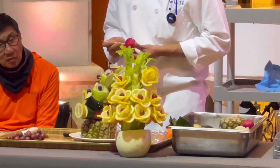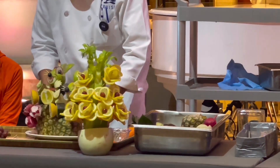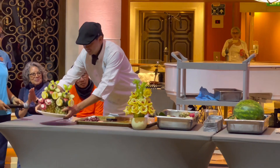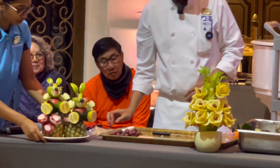Dito naman sa kabila, pineapples, green apples, at saka lemon. Tapos na guys. Ano kaya yan? It looks like a pair of mice.